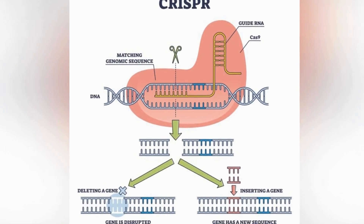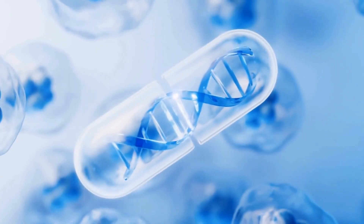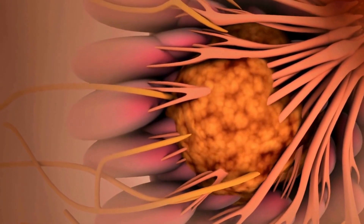CRISPR, known for precise gene editing, is being explored in cancer treatment. By tailoring therapies to individual genetic profiles, it aims to enhance treatment response, particularly in genetically-influenced cancers like certain types of breast cancer.